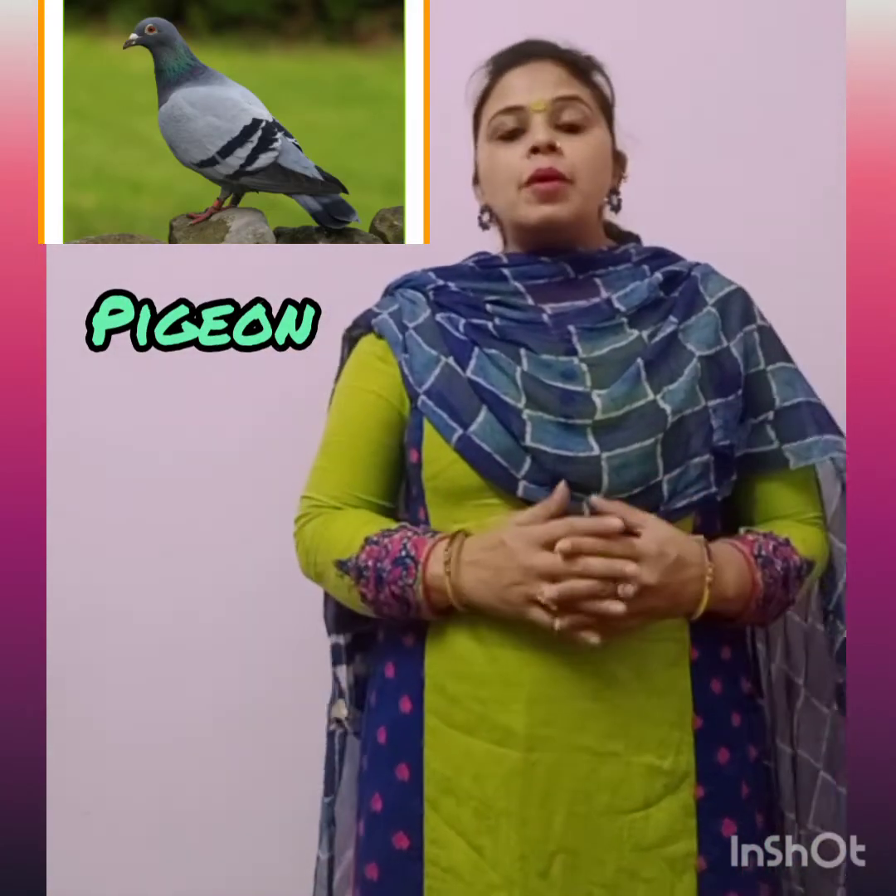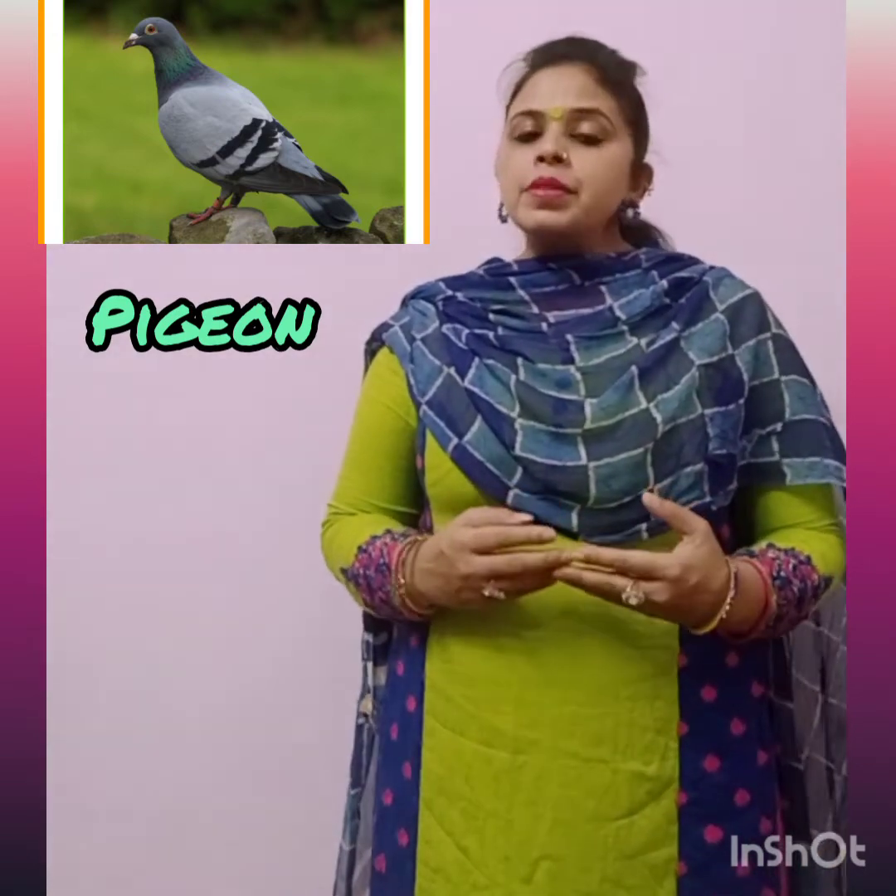This is Pigeon. Pigeons are highly sociable animals. Both males and females share responsibilities of caring for and raising young. Pigeons build nests around farms and warehouses.